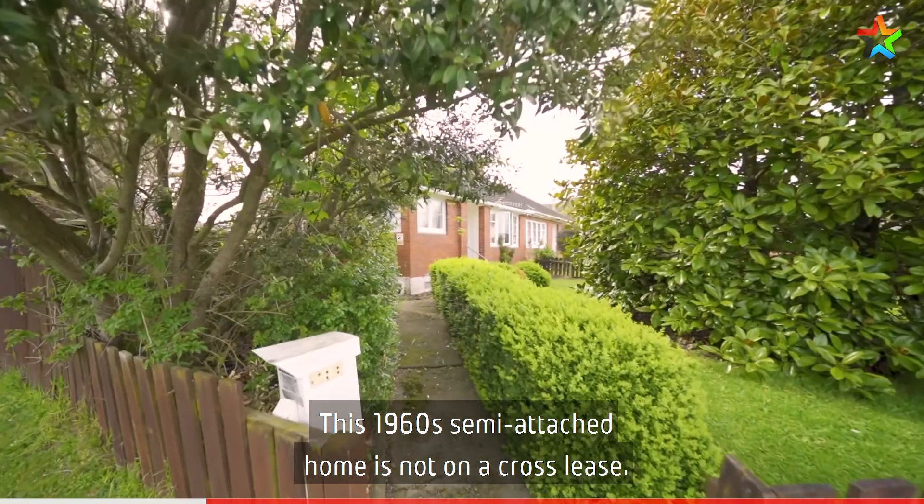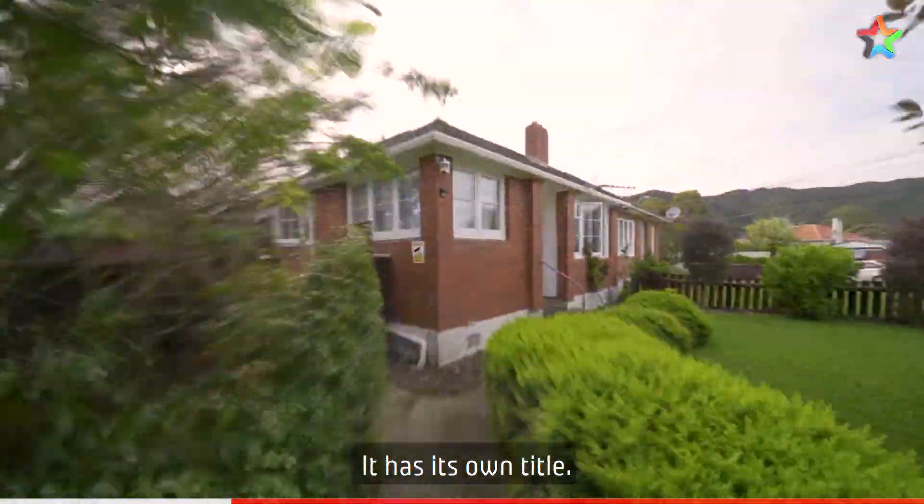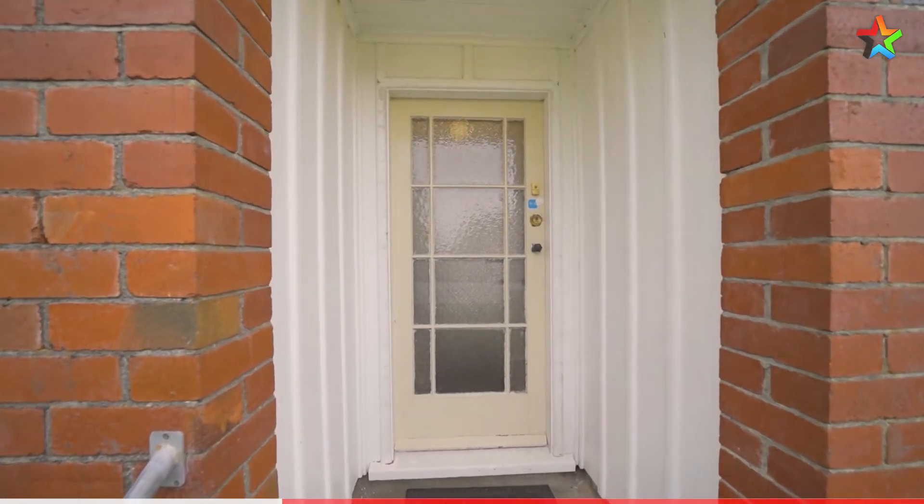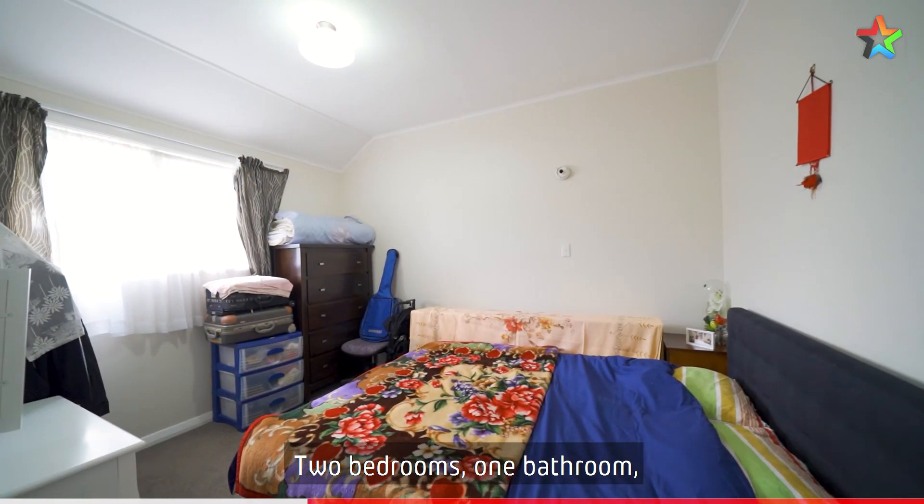This 1960s semi-attached home is not on a cross lease — it has its own title. Two bedrooms, one bathroom.